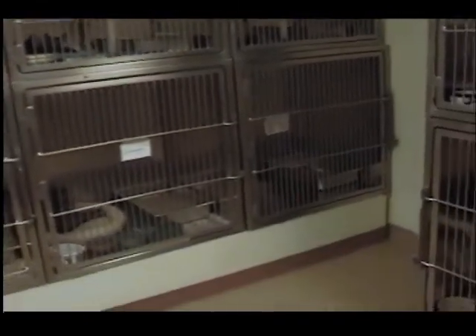This room has eight cages in it. Sometimes it's completely filled up, but other times like today we do have one empty cage.